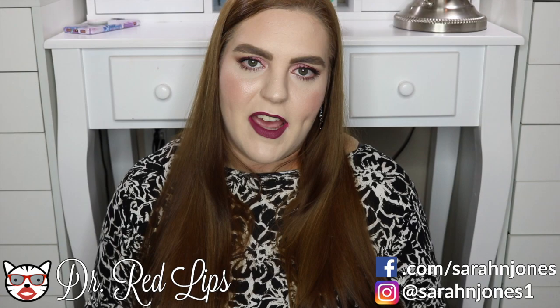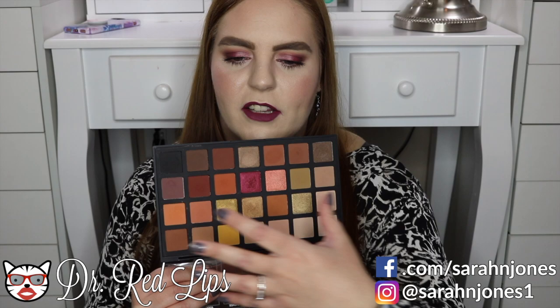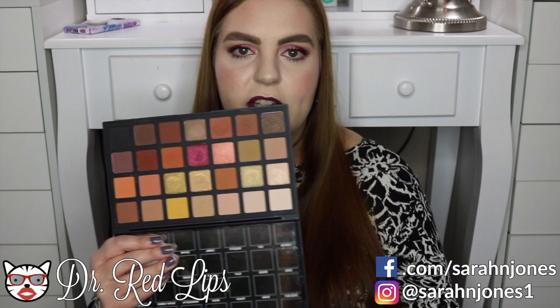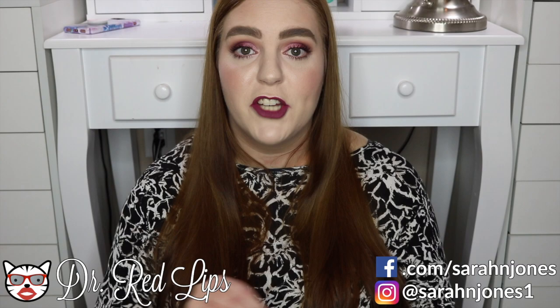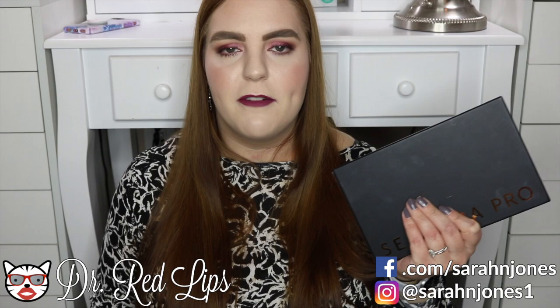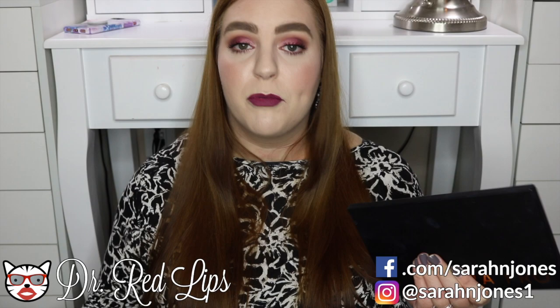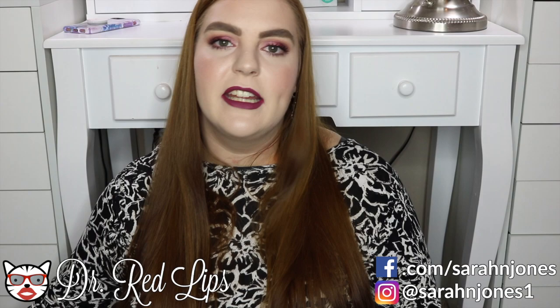My last big palette is the Sephora Pro Warm palette. I purchased both the warm and cool versions, but the warm really speaks to me. There's a lot of variety within the warm tones — you can really do any warm look you want. It reminds me of the Natasha Denona Sunset palette, which I don't have because I can't bring myself to spend over $100 on a palette. The mattes are soft and buttery, easy to blend, and the shimmers show up really well.